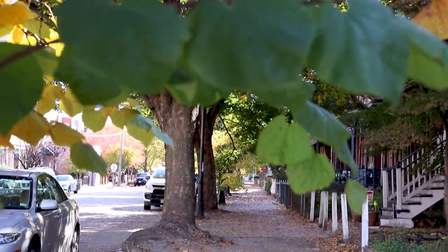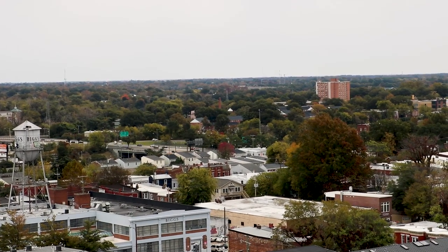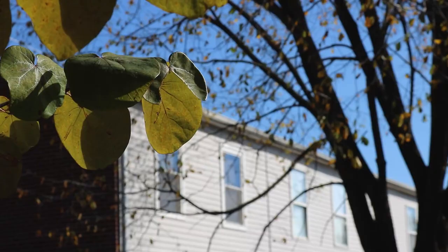If we're not investing in our urban tree canopy equitably across the city, then not everyone is going to be able to enjoy the benefits that trees provide.